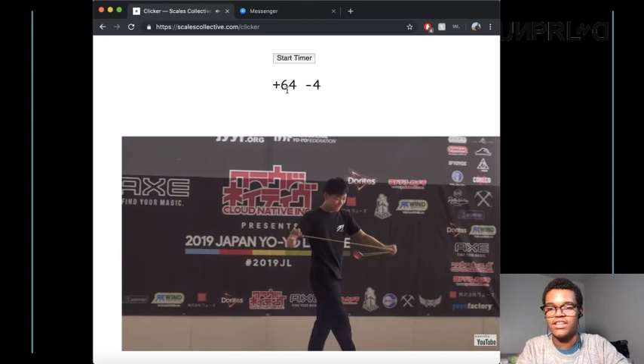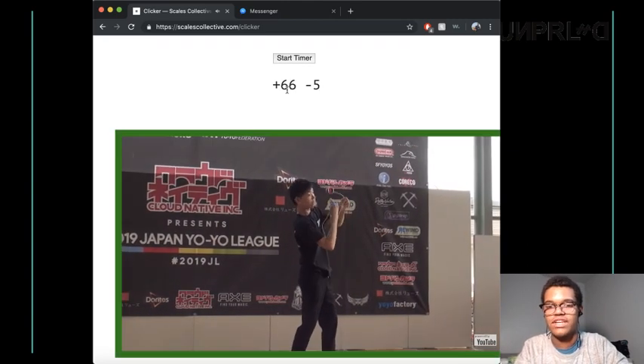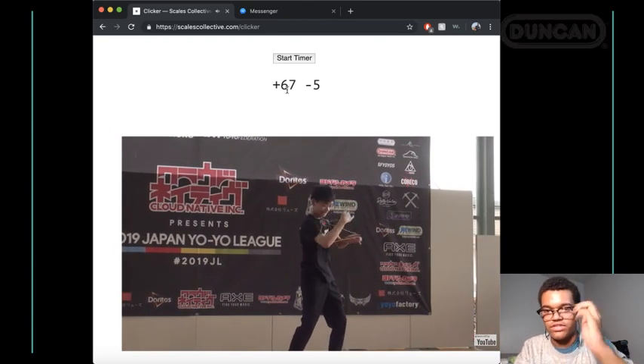Amazing trick. I love how he did that right as the music sort of slowed down. Great sort of construction with that one.